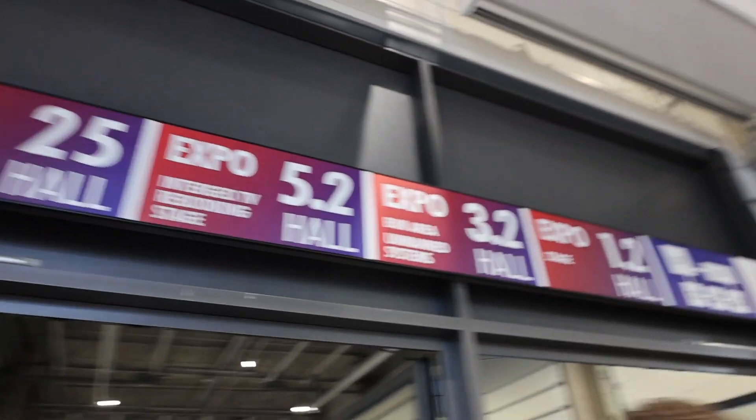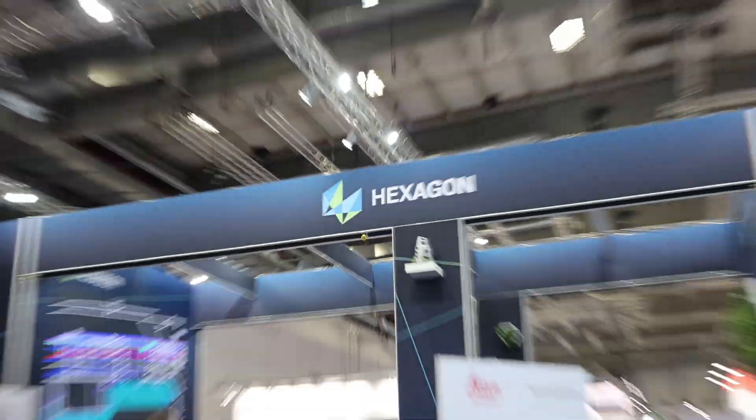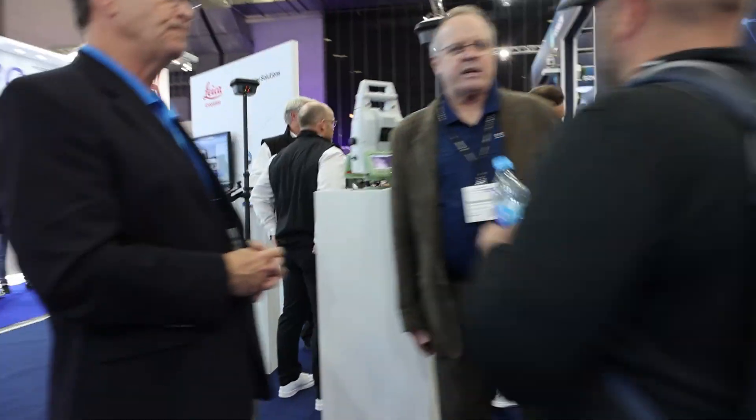I'm being told that there are more halls to go see, so I'll try to see the people I need to see here and then check out the other halls. I'm at the Hexagon booth here at the exhibit hall, and I've been invited to take a look at some of their latest products that they've just released. Let's see what Hexagon has been up to and what kind of products they have to offer.